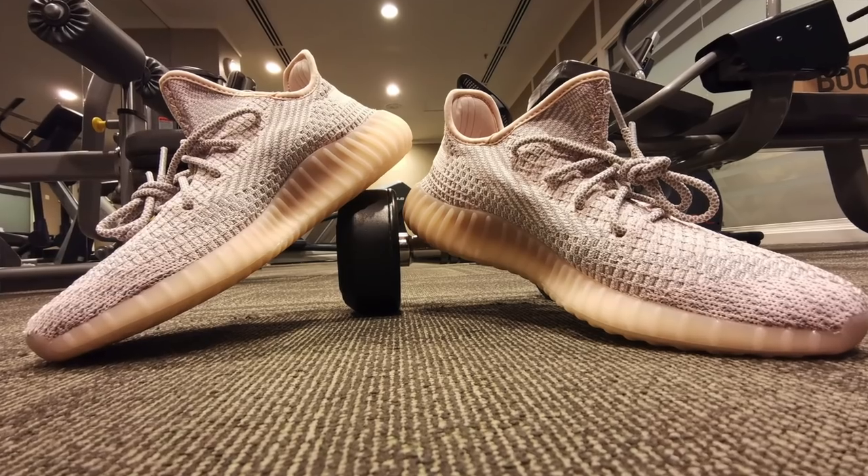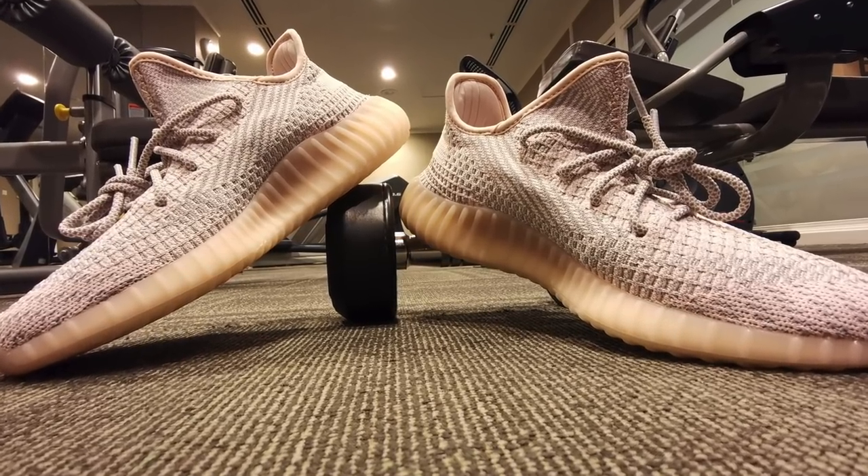If you can get this pair, then definitely get it. Now, what I didn't mention is that today they're also releasing the 3M reflective version of these sneakers, which unfortunately I wasn't able to get at retail. However, I will try my best to get a good deal so that I could also show you the 3M reflective version of the Asent.